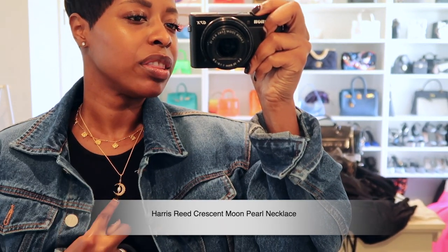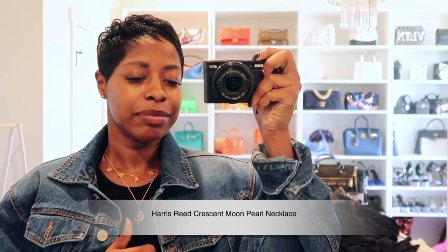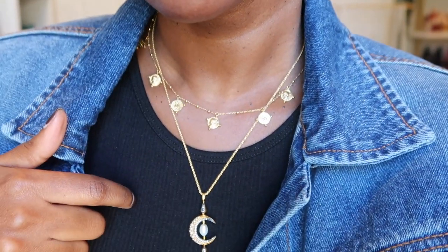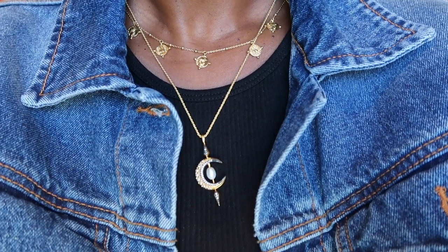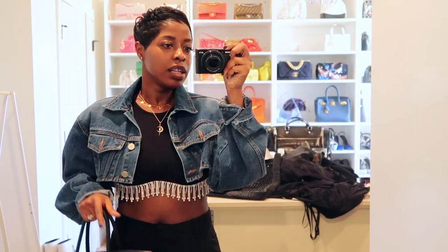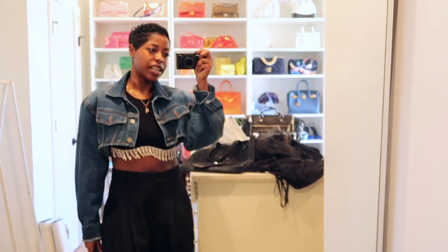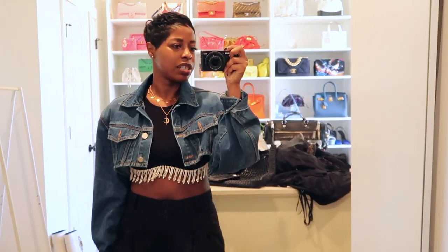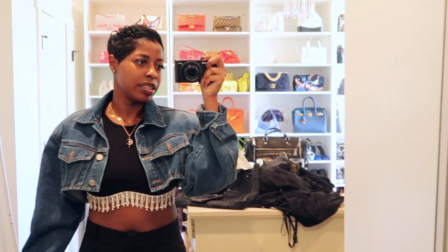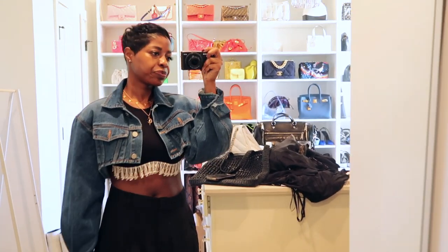Still rocking summer jewelry. One of my favorite Masoma charms — they had a collaboration around stars and moons, I really like this one. And then I like this one with the little dangly jewel things. I'll put the names on the screen. My glasses are in my bag, so let me do a close-up of the jewelry and then I'll show you the glasses. This is a good outfit for when I have calls but also need to run errands — comfortable for sitting on the couch and working.